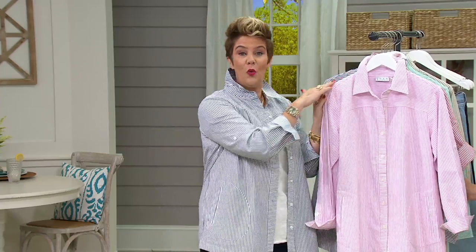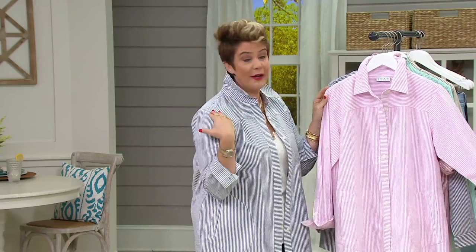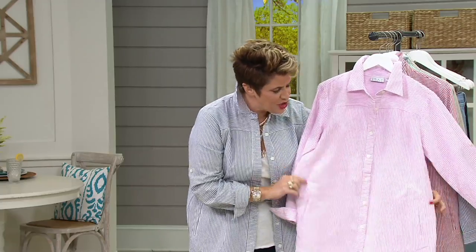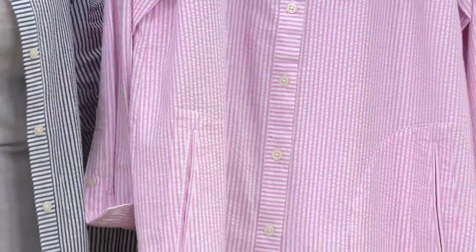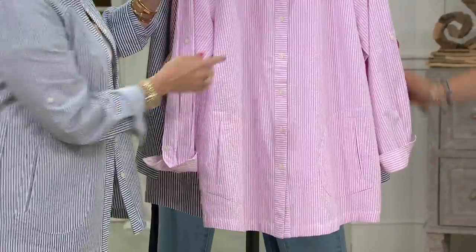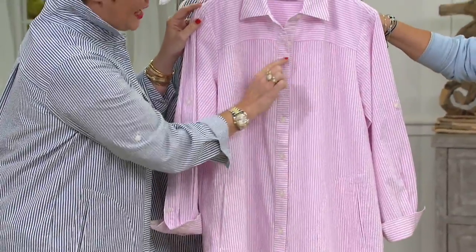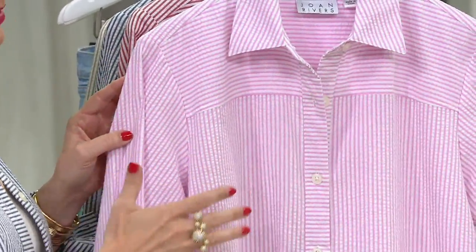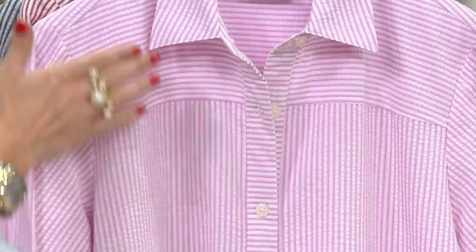We want this to fit you well through the shoulders — stick with your regular size. I'm wearing a medium here. What we do with the boyfriend shirts is we just slightly grow them a little bit over the hips. It's nothing that looks obvious, nothing that looks like an oversized shirt, but it just accommodates a woman's curves. Men's shirts are just up and down, and I love how on the seersucker we've taken the pattern and switched it, giving it a little more dimension, making it different from a man's shirt which would just be all straight seersucker.